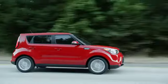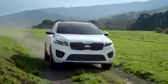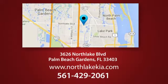Take it for a test drive today. Napleton North Lake Kia is the place to find the best and most affordable pre-owned vehicles. Call, click, or stop in today. We're located at 3626 North Lake Boulevard in Palm Beach Gardens.